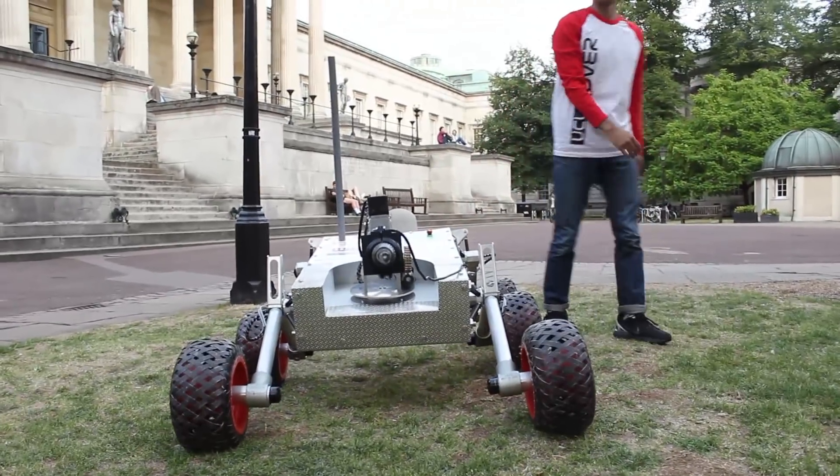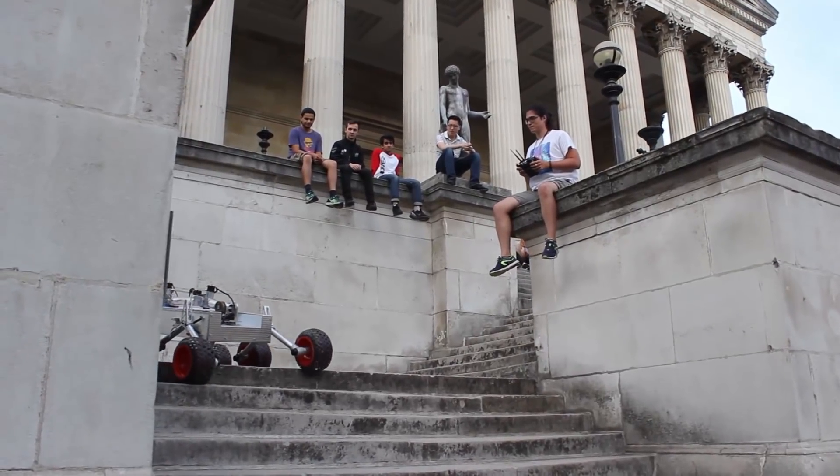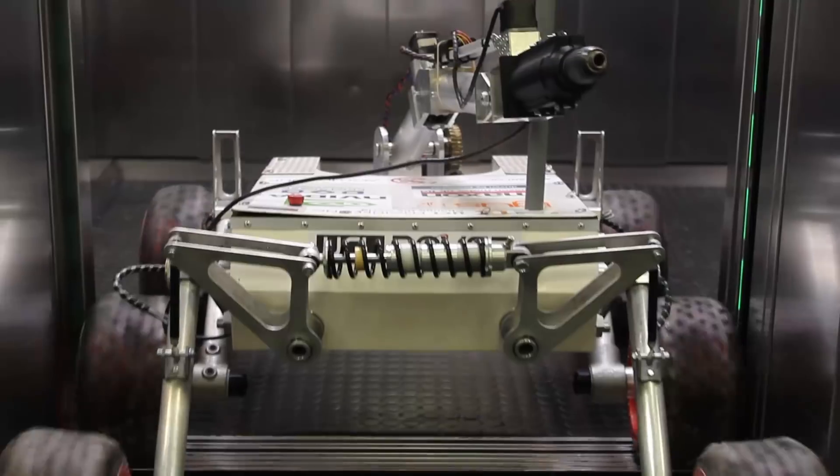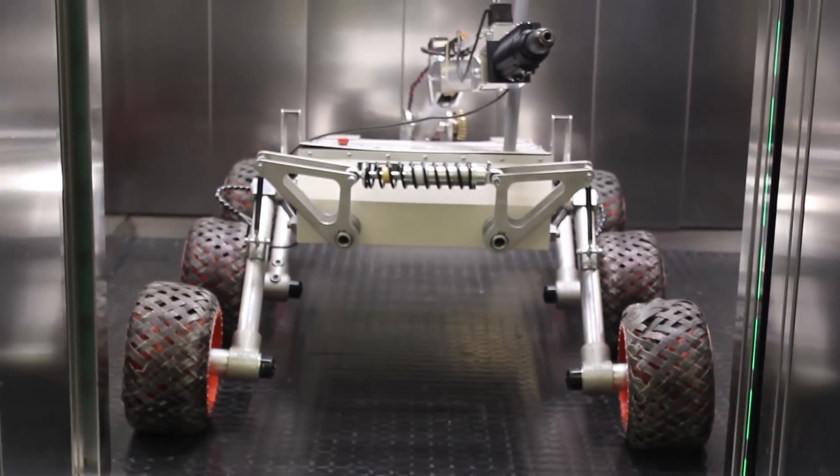Our rover is equipped with a safety kill switch capable of shutting down the rover in case of an emergency. UCL Rover hopes Furiosa makes a triumphant entry into ERC 2018, representing not only UCL but also the UK.